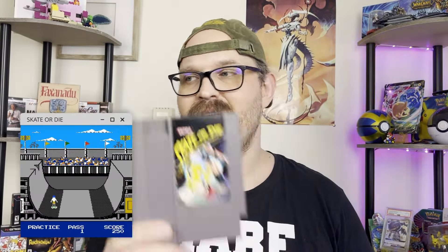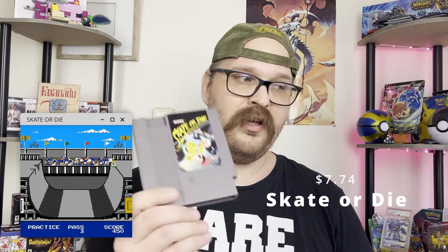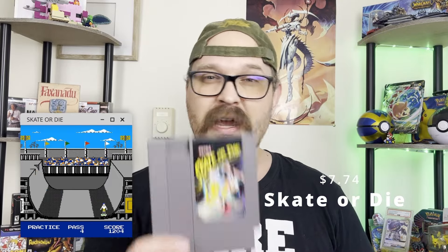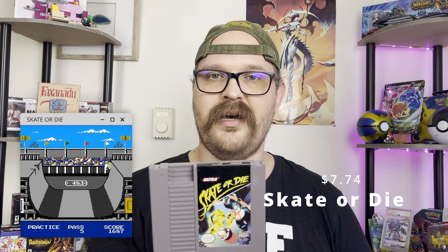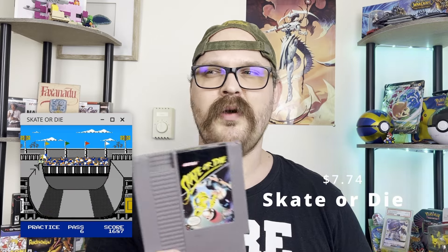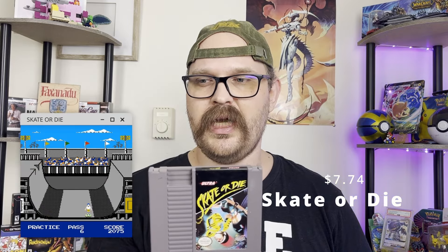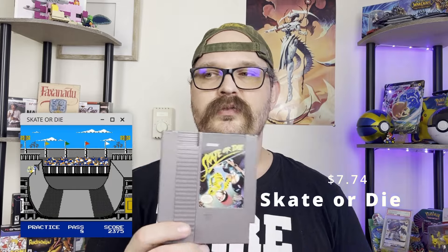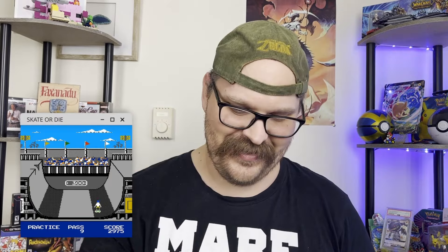Next up we have Skate or Die — classic Nintendo title. I'm actually really surprised I don't have this one in my collection already. It's one of the first skate games I remember playing, really fun, very difficult, still a really good time. All I really remember is you skate around and at the end of the time the Grim Reaper comes and kills you. Skate or Die for Nintendo — great pickup.